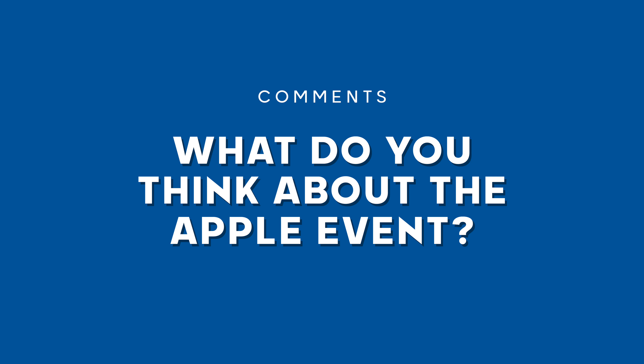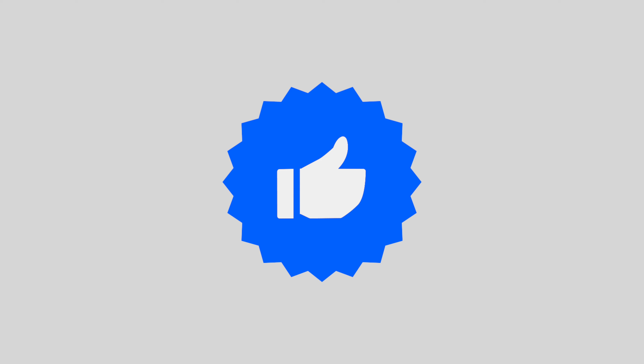Please let me know your thoughts in the comments, because I know some of you won't agree with my opinions on the new iMac design and the new products. Have your say in the comment section down below, which is also slightly below that like button.